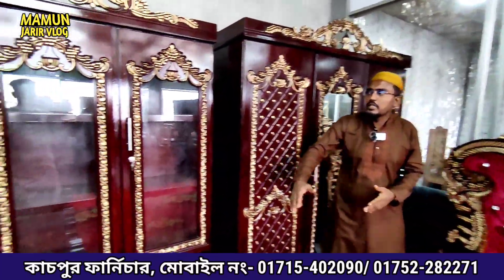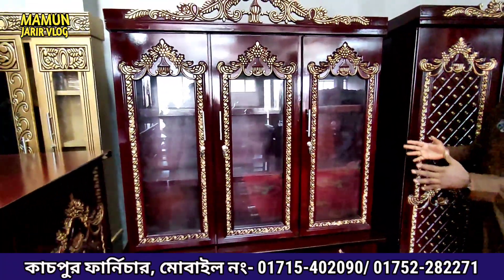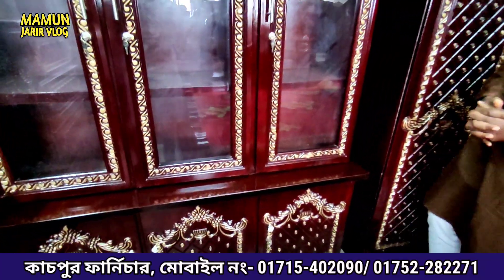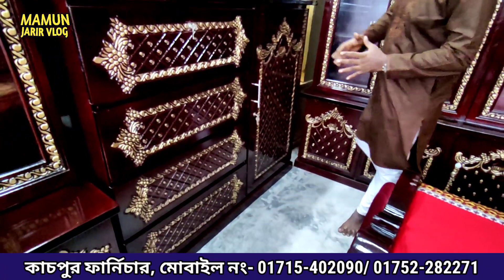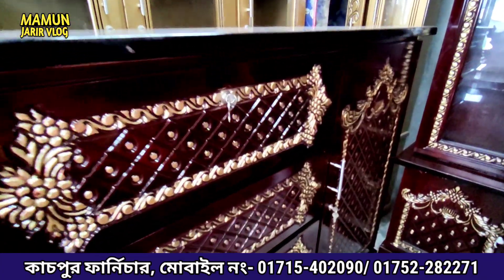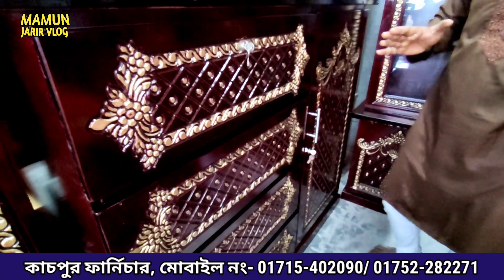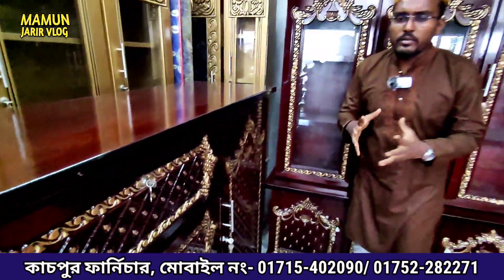This is Almira. We will have the showcase in the same design. In the middle, there are 5 feet and the upper 1 feet — 7 feet total. We have two parts of this. We can get the wardrobe. The wardrobe is very much size and very decent. There is a lock system. I would like to see the finishing — it's a good finish.